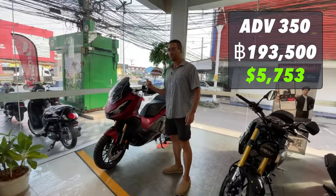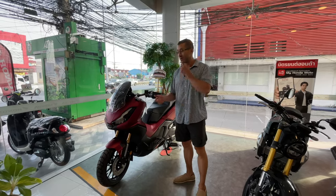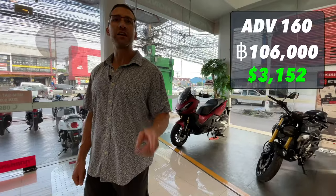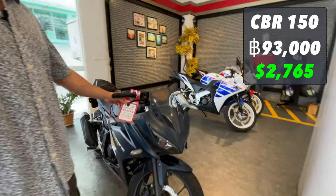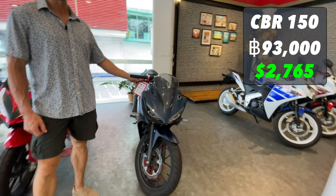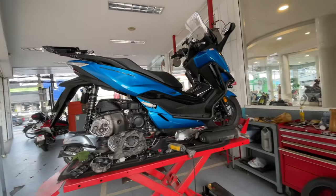Once you get to the larger scooters and motorcycles, they're closer to US prices, but these are still cheaper. The ADV 160 is the same price as what the ADV 150 was. CBR 150 for 93,000 baht — completely impractical, I think. That blue one is the Forza 350. I like the color.